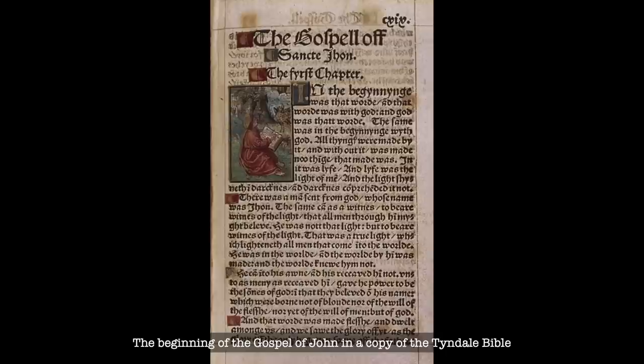Across his career, Tyndale would work from both Hebrew and Greek versions to produce his various English translations. But if we focus on his printed New Testament, Tyndale did make some interesting choices when it comes to translating certain terms. For example, Tyndale chose to translate the Greek term ecclesia as congregation rather than church, a change that some saw as giving a dangerously heretical amount of agency to the laity in matters of faith. Along a similar line, for Tyndale, priest became senior and later elder. Charity became love, and due penance became repent.